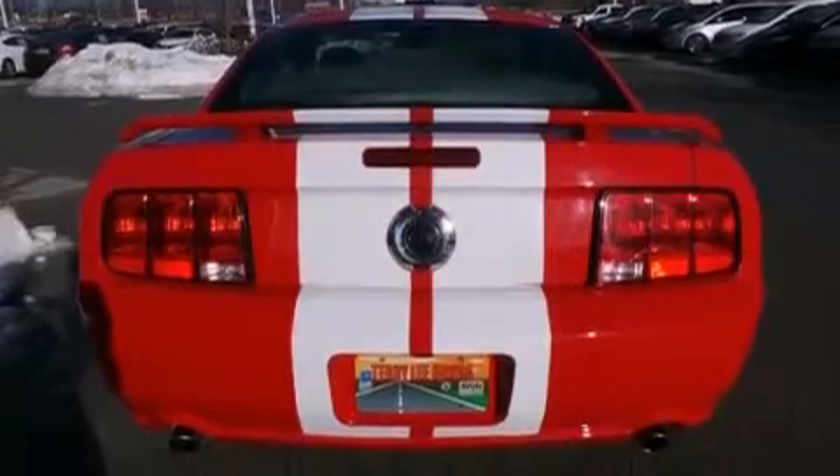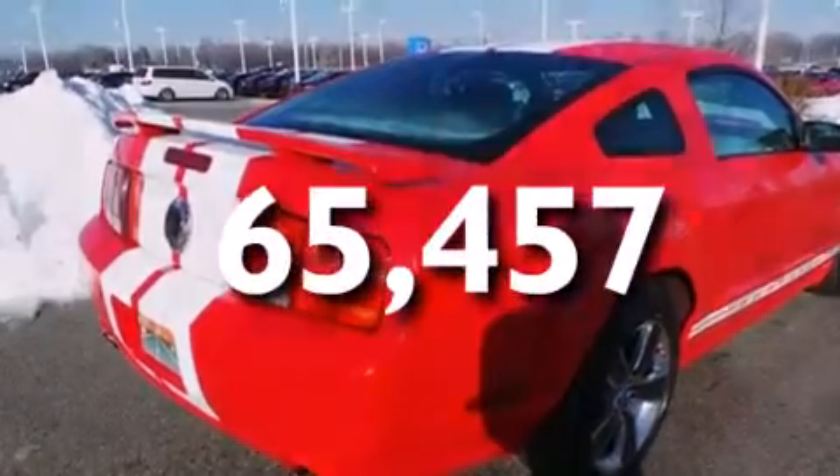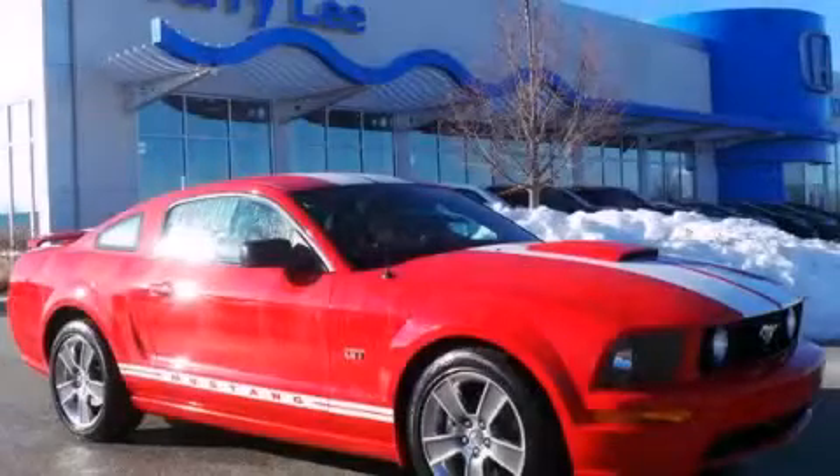Variable valve timing, and this vehicle has less than 66,000 miles. Stop by today and test drive this automobile for yourself.